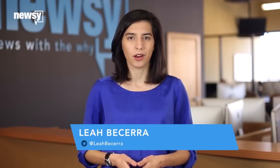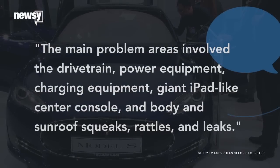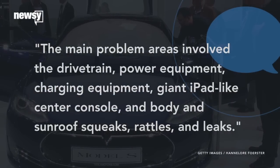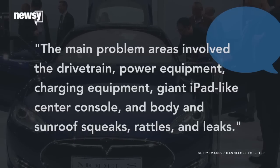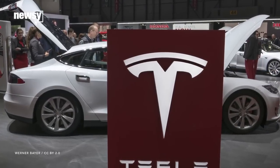Apparently the publication received about 1,400 surveys from Model S owners and there were a lot of problems detailed in the responses. Consumer Reports writes the main problem areas involved the drivetrain, power equipment, charging equipment, giant iPad-like center console, and body and sunroof squeaks, rattles and leaks. None of those sound like issues a year-old car should be having.